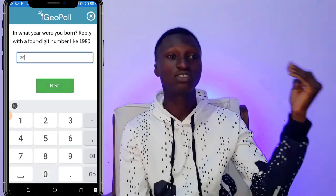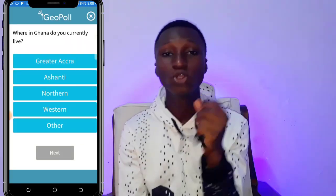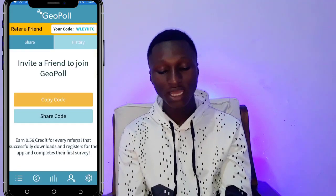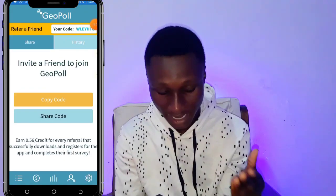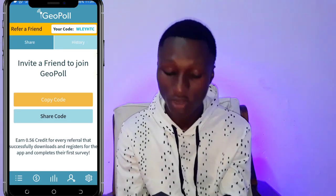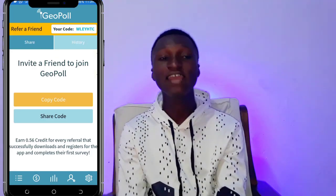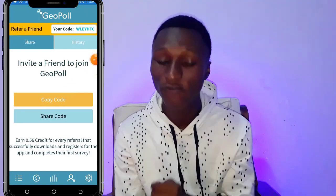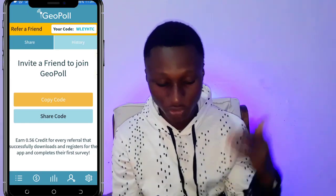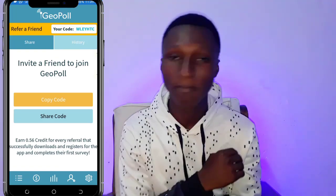So how do you make money? There are two ways. First, you wait for them to send you surveys, complete them, and get paid — but that takes a really long time. The recommended way is to use your referral code. Ask someone to download the app, then have them type in your referral code during registration. If someone doesn't have a referral code, they can't enter the app. Copy the referral code and send it to friends and family to make money.